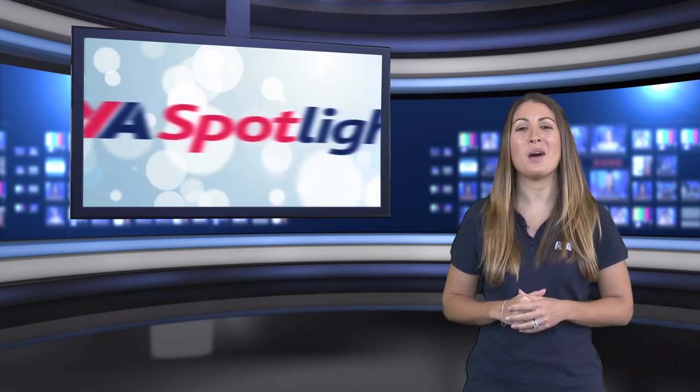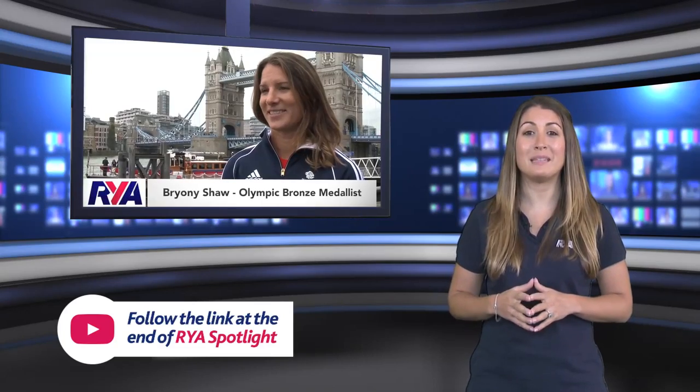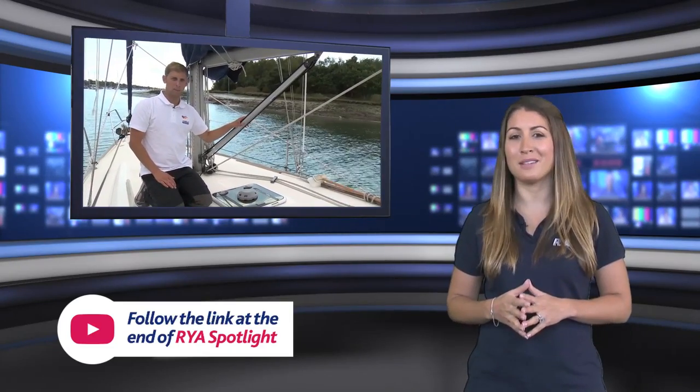Welcome to the October issue of RWA Spotlight. This month, the first eight sailors from the British Sailing Team selected to represent Team GB at the Rio Games were unveiled. We also decode the language of sailing in our yacht sailing jargon buster.